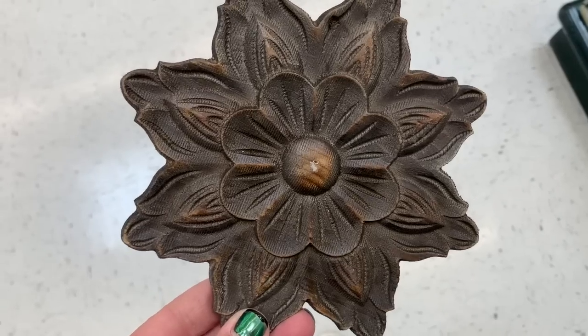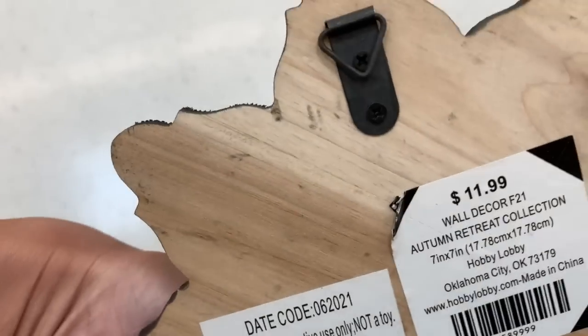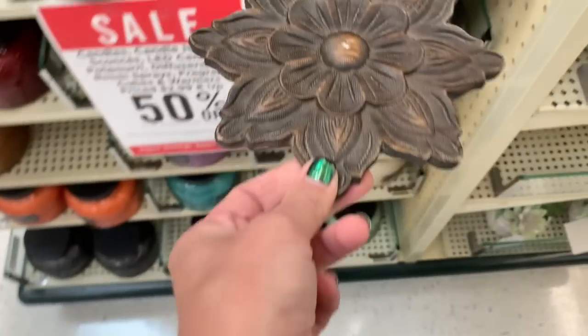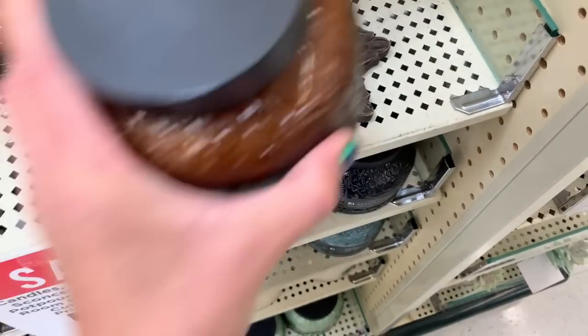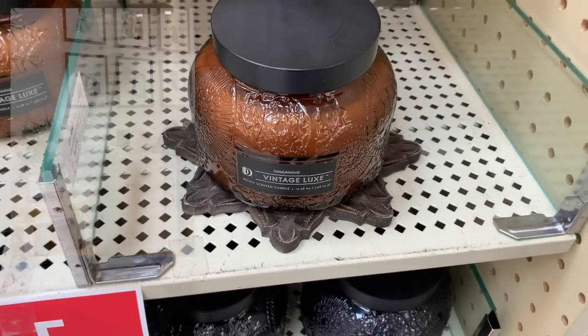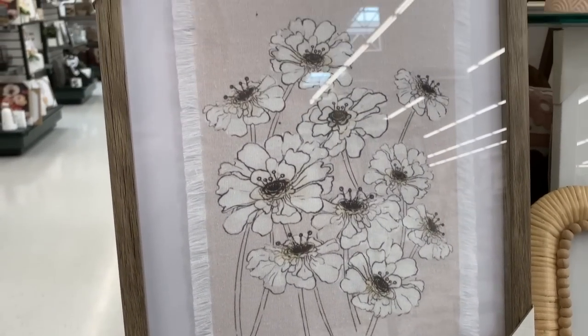This next item is considered wall decor — it's very small and I don't know how anybody would even put it on a wall. It was priced at $11.99, but I thought it would be really fun as a candle holder. I love layering items like this for candles, and they have multiple dishes I use for this type of style.